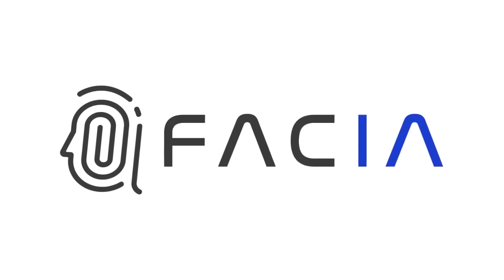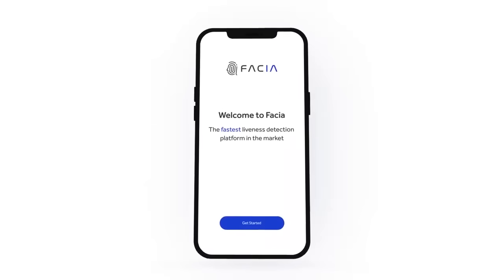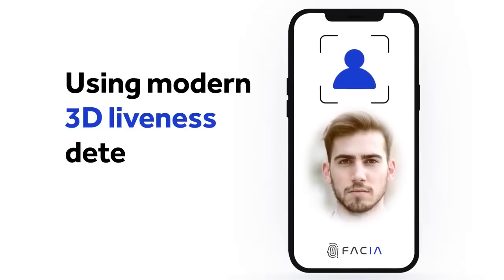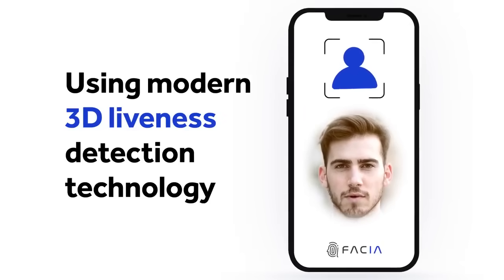Introducing Fascia, the revolutionary biometric face recognition app designed to eliminate digital fraud with ease using modern 3D liveness detection technology.